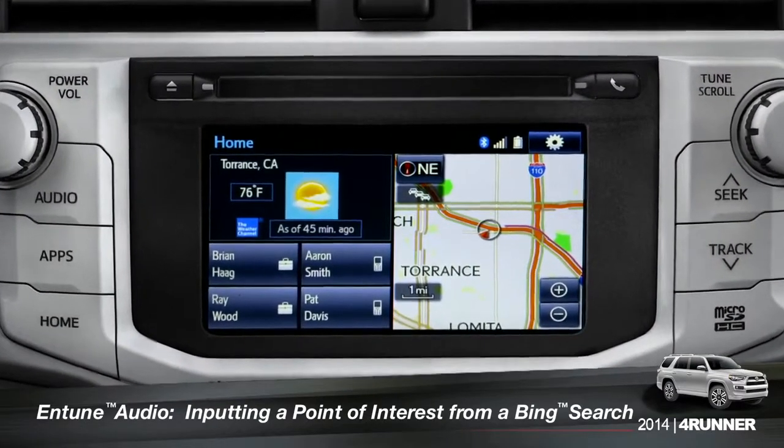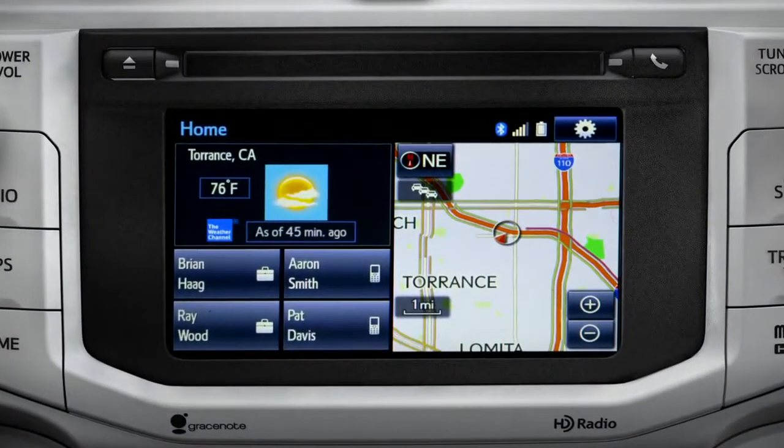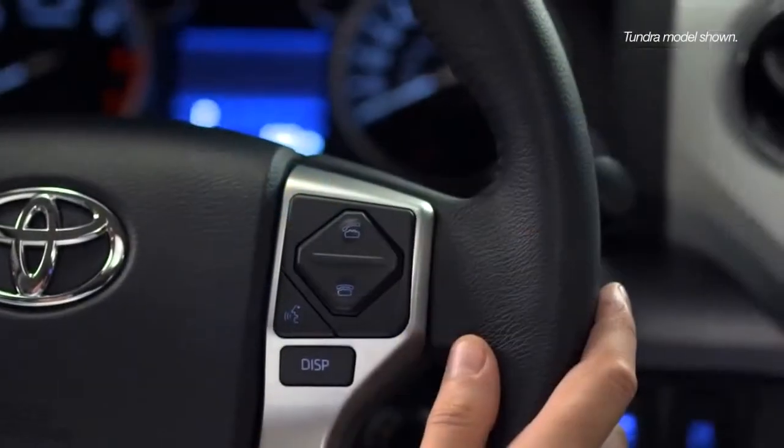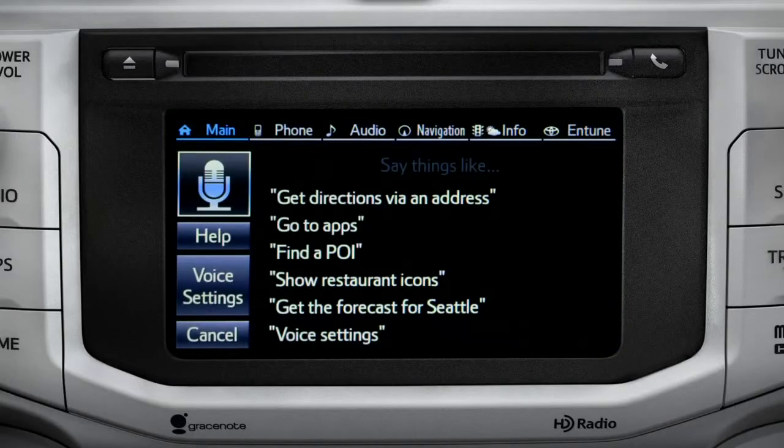To use Bing, your smartphone has to be paired and the Intune app must be active. To find a point of interest, press the talk switch on the steering wheel. The system prompts: 'How may I help you?' Say 'Launch Bing.'